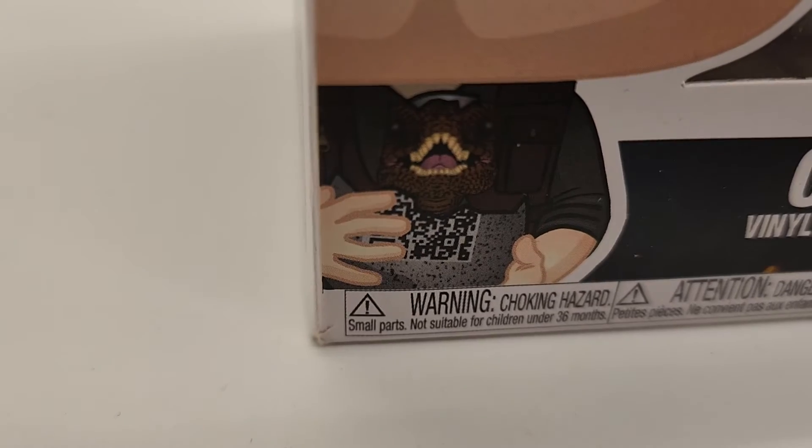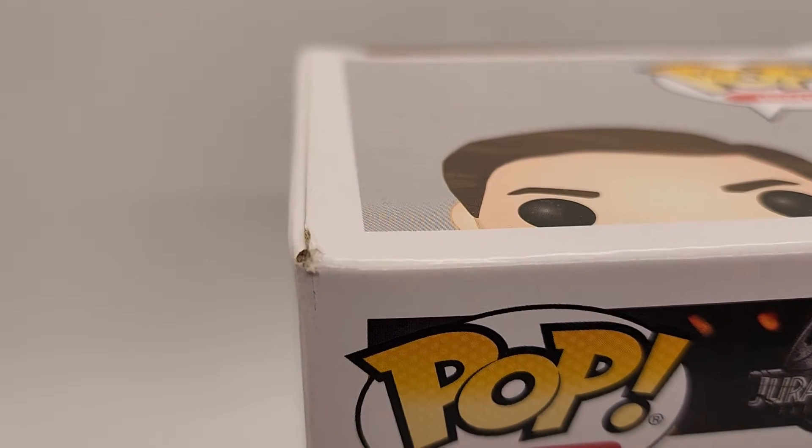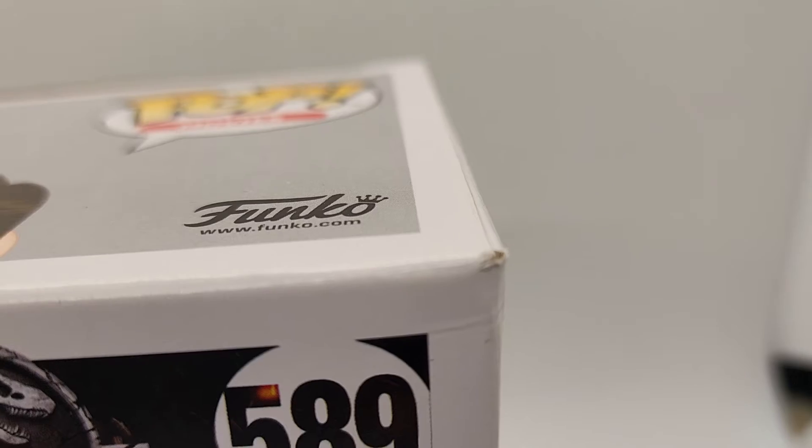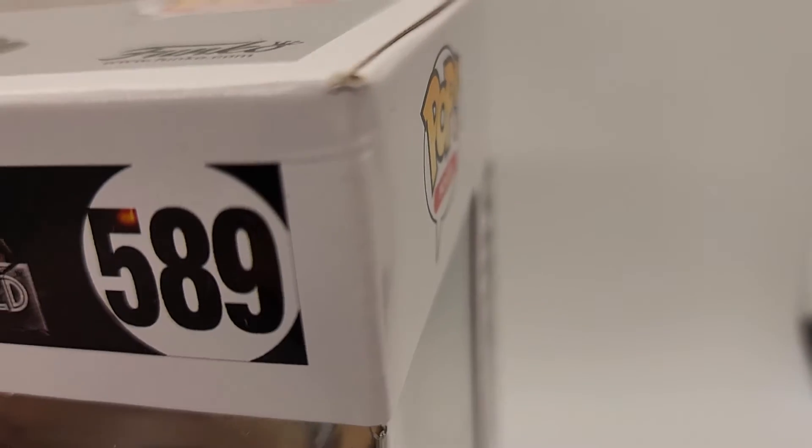Alright, let's take a look at the Pop. This is the exact Pop that you're going to get — when you buy from us, you're not going to get any surprises. Here's the first corner — not the best. Another corner, a little bit on that corner.